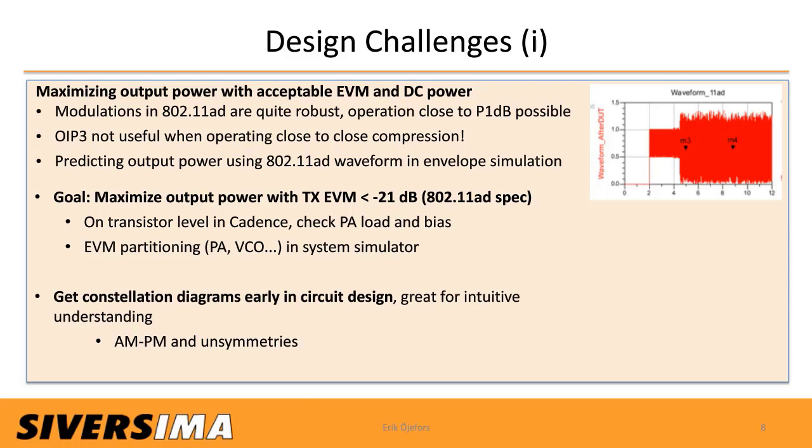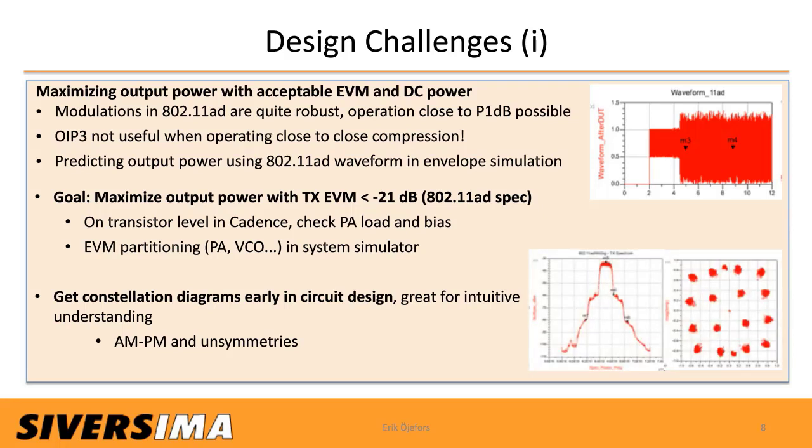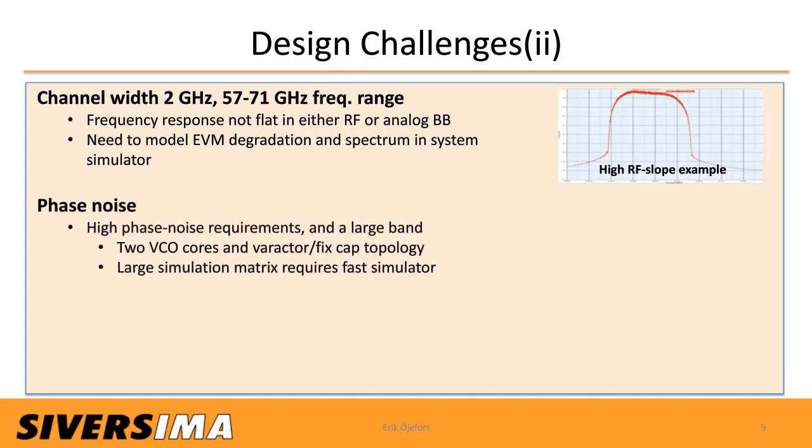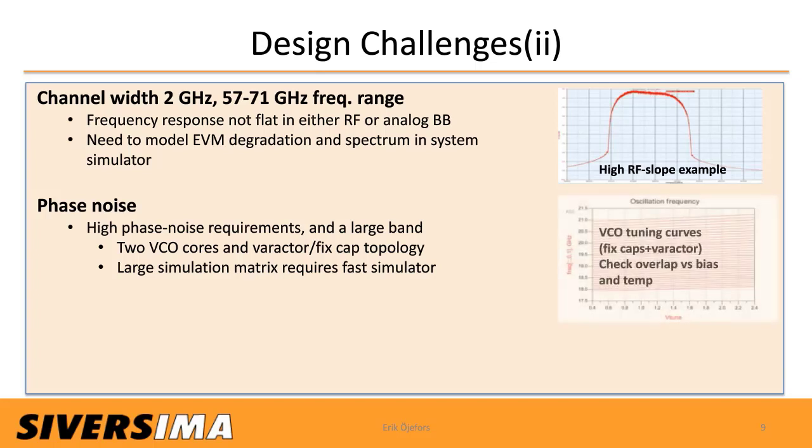We found it helpful to get constellation diagrams early in the circuit design — great for intuitive understanding of AM-PM effects and non-symmetries. Other challenges include a 2 GHz channel width covering a 57–71 GHz frequency range, where the frequency response is usually not flat in the RF or analog baseband path, so we needed to model EVM degradation spectrum in the system simulator. We also have a high phase noise requirement and a large span to cover, addressed with two VCO cores and a very active switched-capacitor topology, resulting in a large simulation matrix requiring a fast simulator to check continuous coverage and good tuning over the full band.